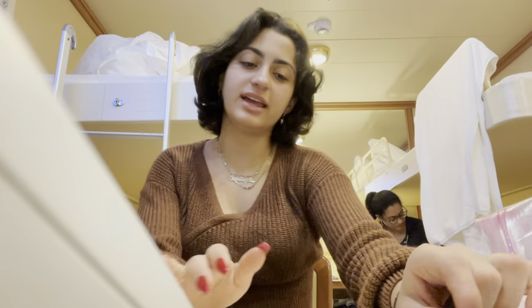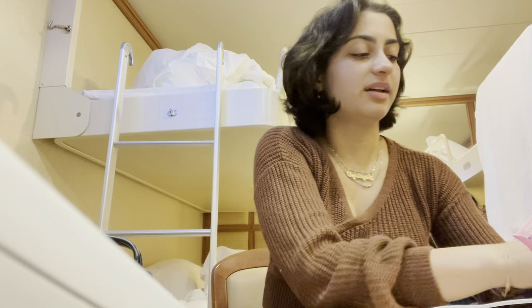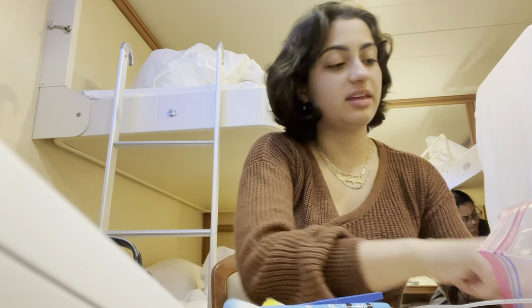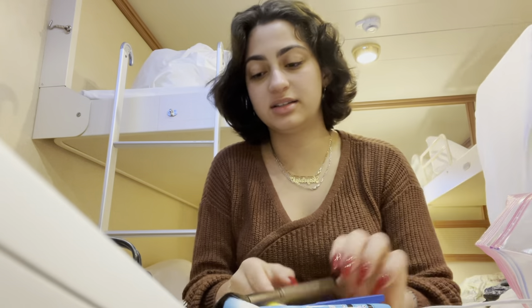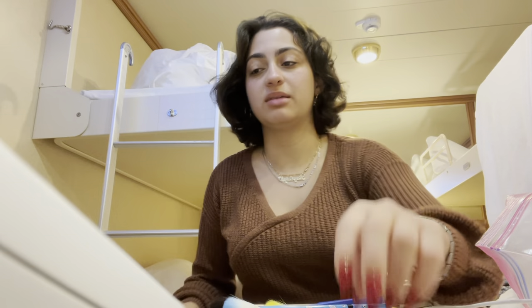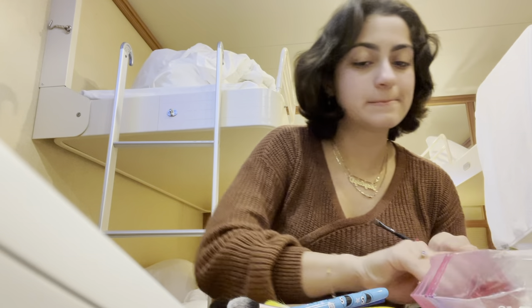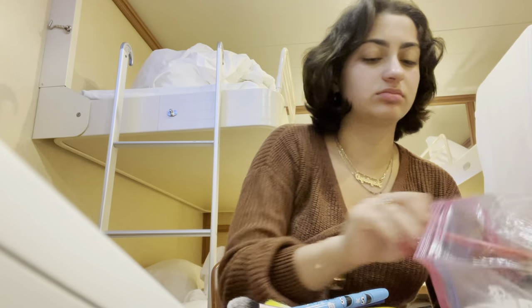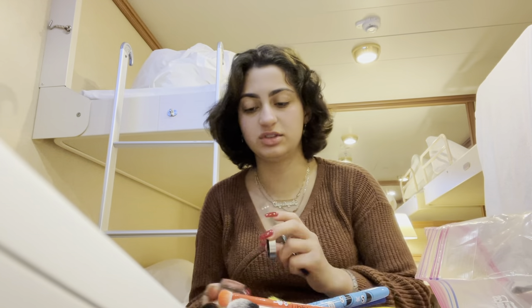Hey everyone, welcome back to my YouTube channel. Today is day three. I think we're gonna go eat before we completely get ready, but I'm going to try to do my makeup first.